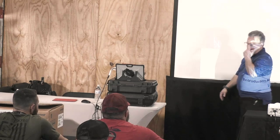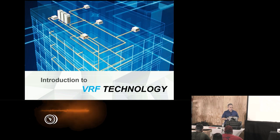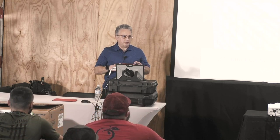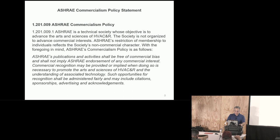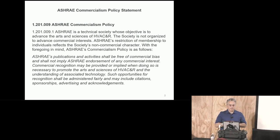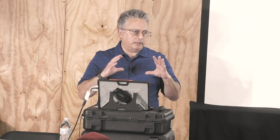Good afternoon, everyone. Thank you for coming. This class is Introduction to VRF — Variable Refrigerant Flow. By show of hands, who has installed a VRF system previously? What about service? This class is non-commercialized as much as possible. I'll answer any of your questions. I may bring up some products, but this is a discussion just about the technology in general.